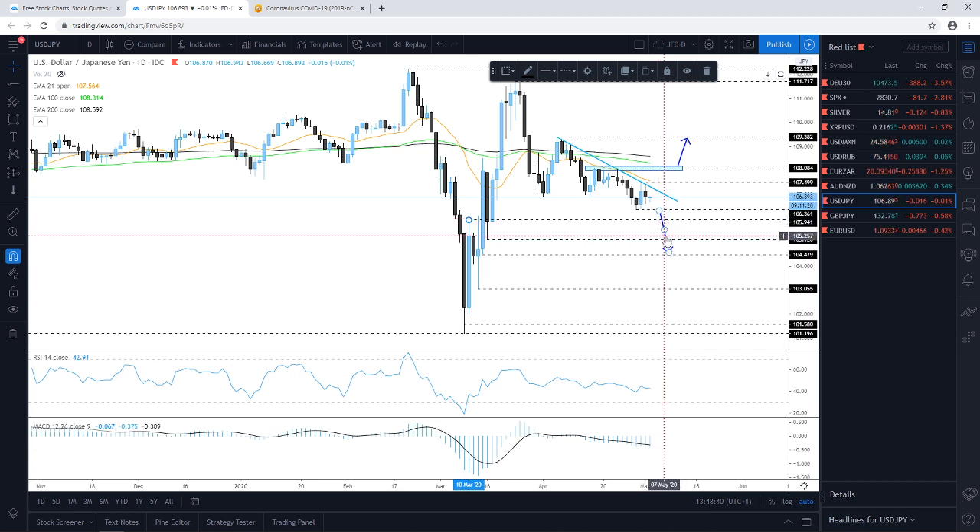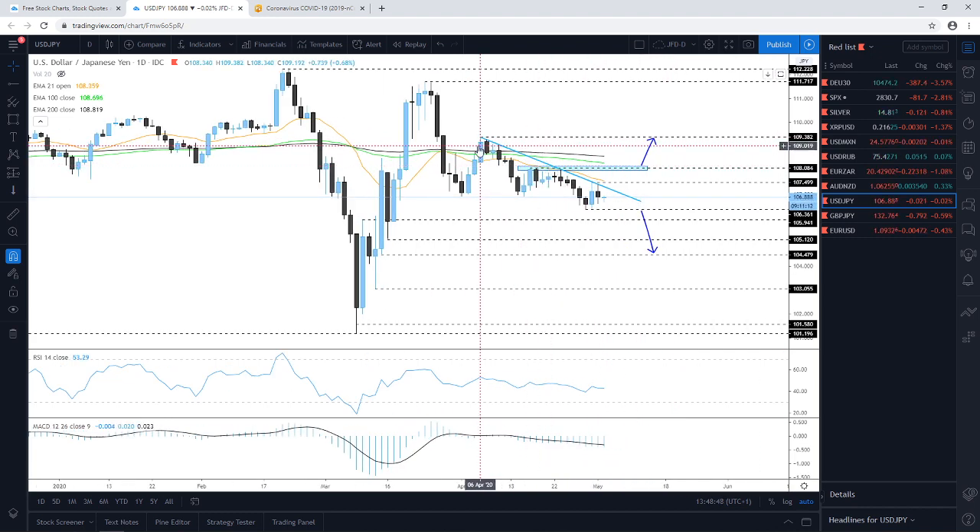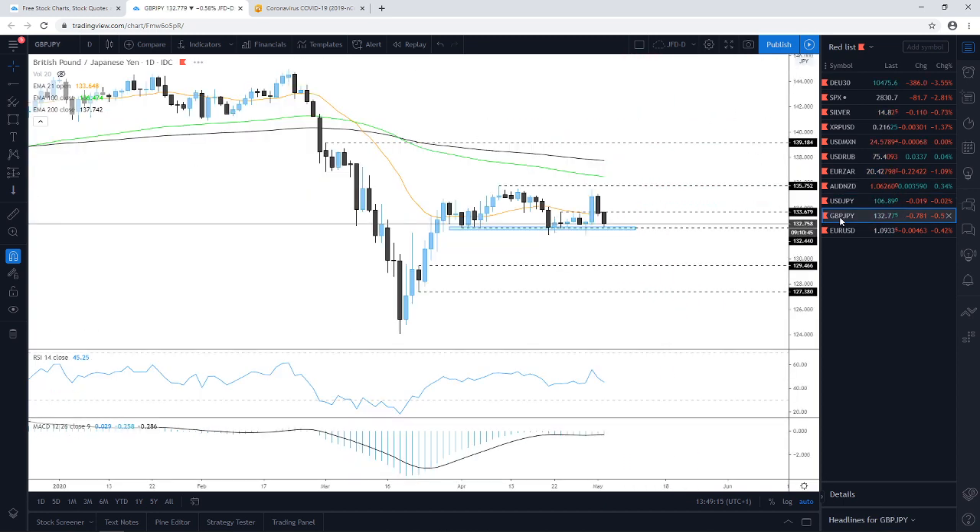On USD/JPY, as discussed this morning, not much has changed. We remain below the short-term downside resistance line from the high of the 6th of April. We need a confirmed break below last week's low around 106.36 to consider lower levels, as that would confirm a forthcoming lower low. On the upside, we first need a break of the downside resistance line, then ideally a push above the 108.08 level to aim higher.